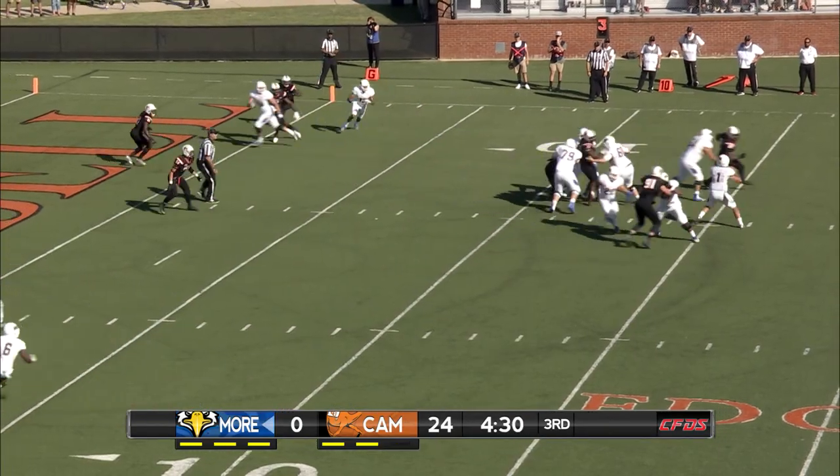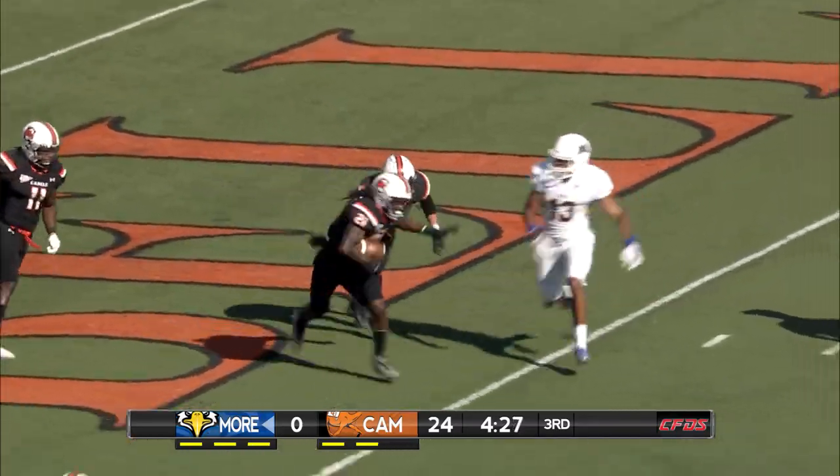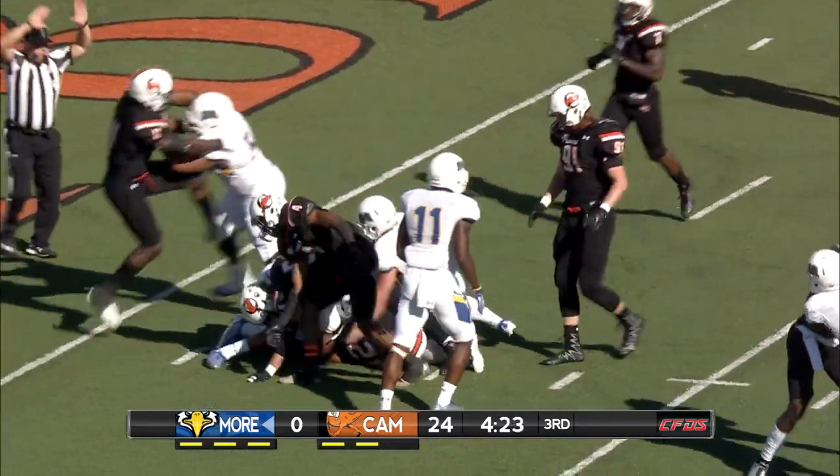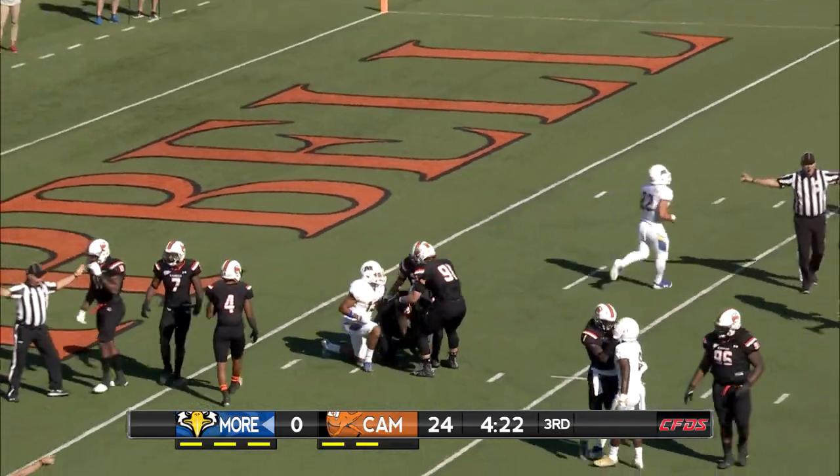On third and goal, looking for Sutherland — intercepted. That's Carlos Merritt, his fourth interception of the season.